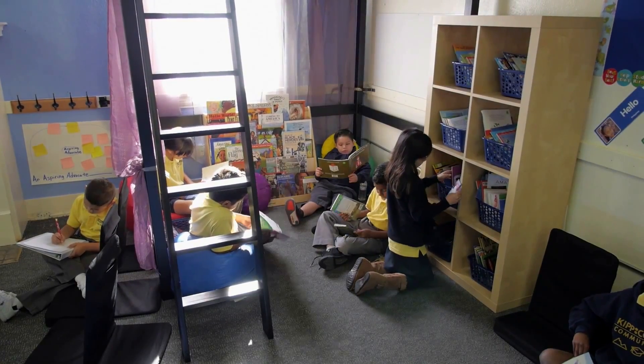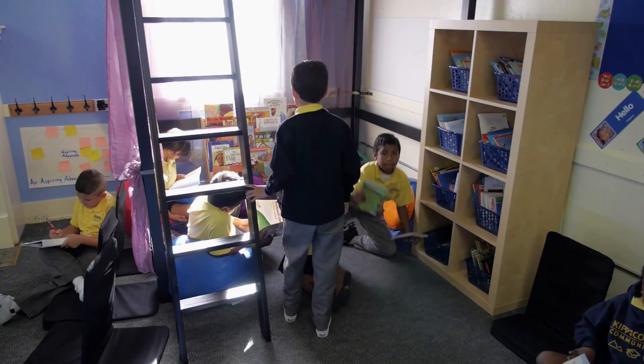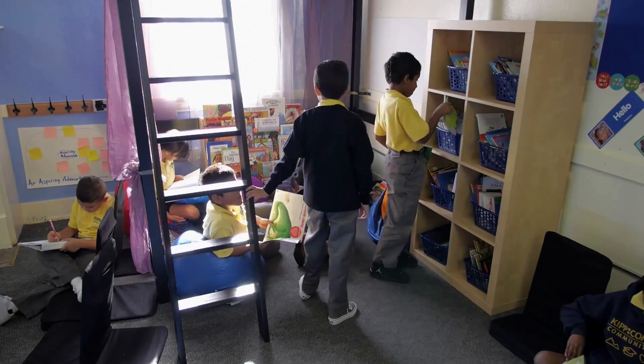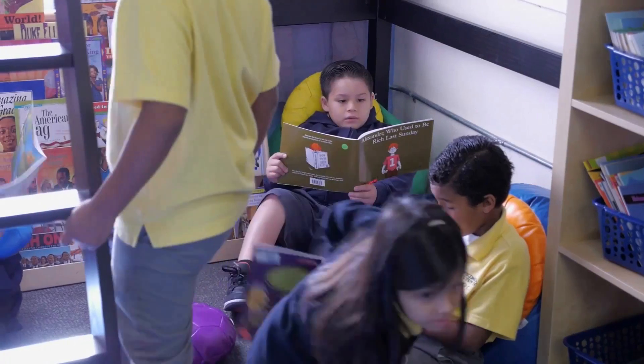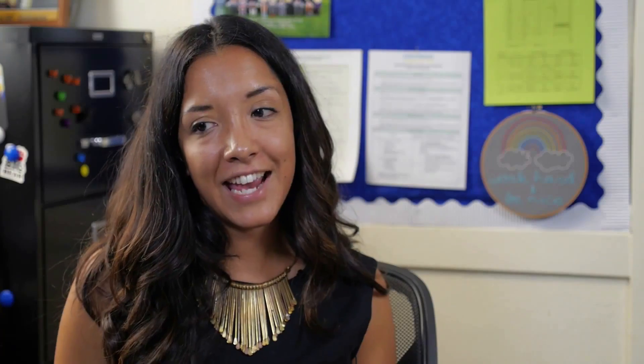After the phonics block, students would go into a Reader's Workshop block. During Reader's Workshop, students have independent book boxes with books at their level in which they're reading the books, being assessed on them at Accelerated Reader, and the teacher is able to pull students to do one-on-one reading conferences.